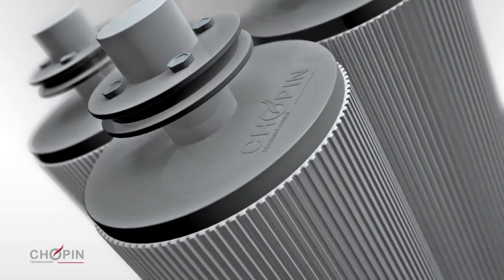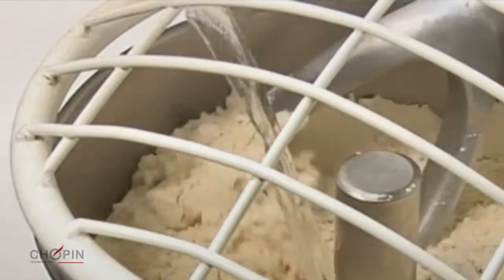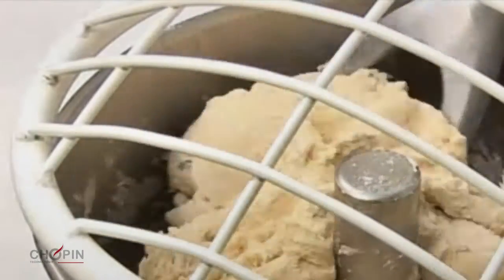Once damaged, starch absorbs 10 times more water. It absorbs water starting from the flour hydration phase. Starch damage is therefore a key factor in determining the behavior of the dough during mixing.